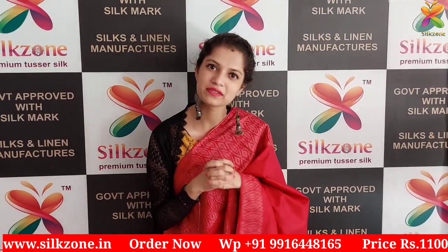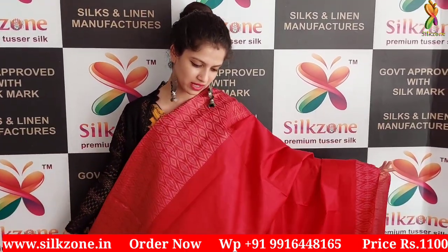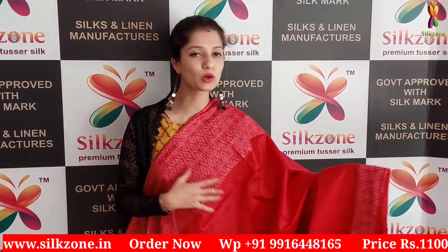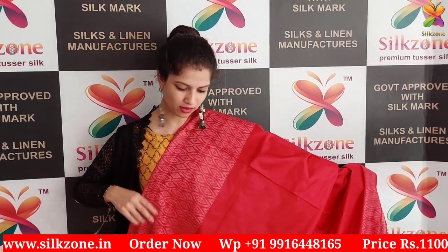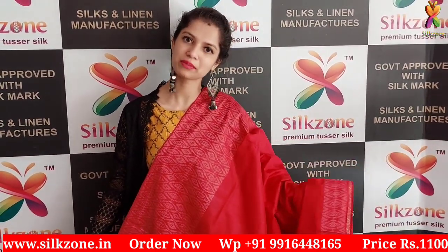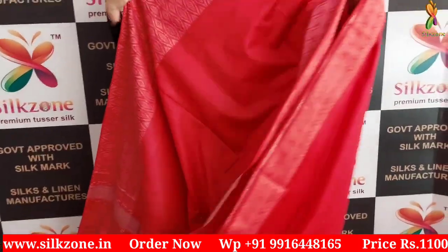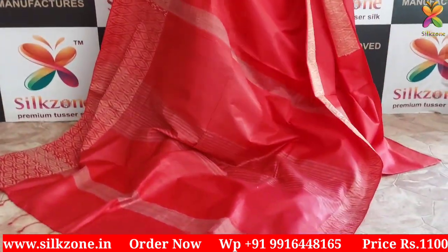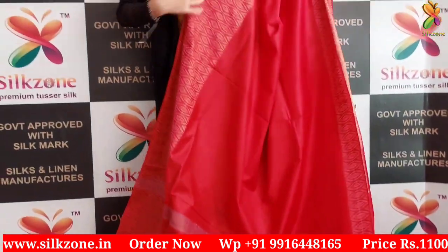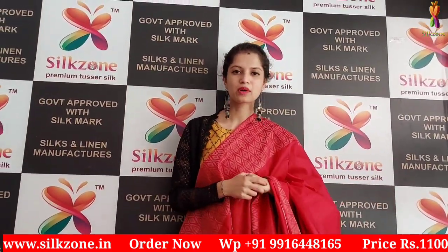I am saying bye for today's video session with the beautiful last sari of today's session — this is the beautiful apple red colored sari with golden weaving borders on both corners. As I have shown you a few more collections, we have a beautiful simple pallu and the entire body is in the same color. We have the blouse as well in the same plain blouse, and the cost of this beautiful sari is just 1100 rupees.